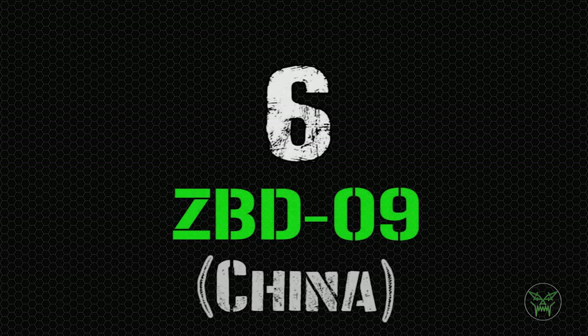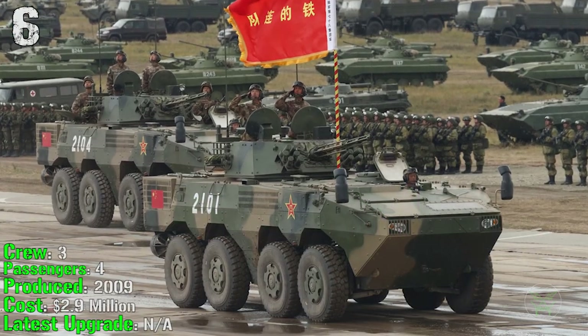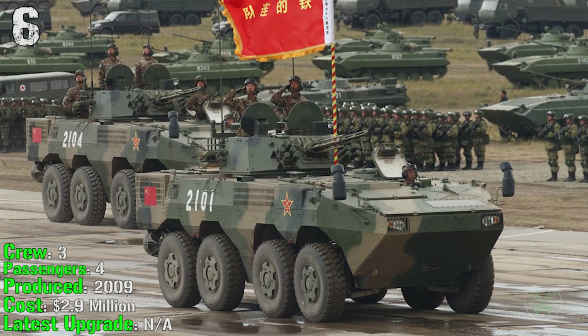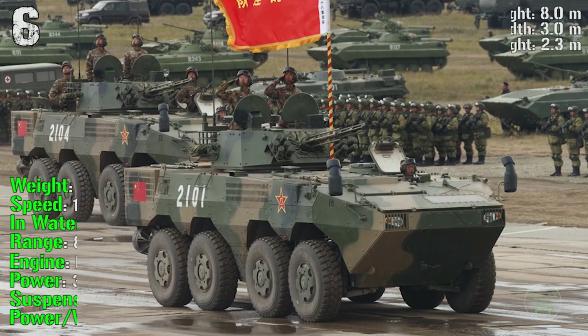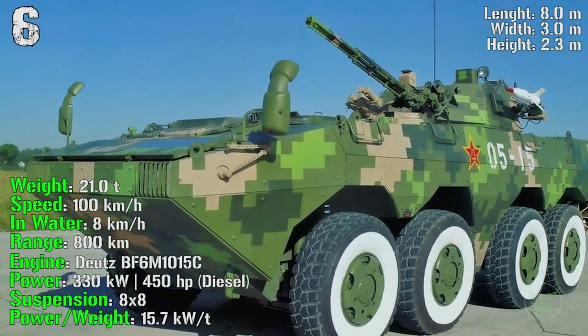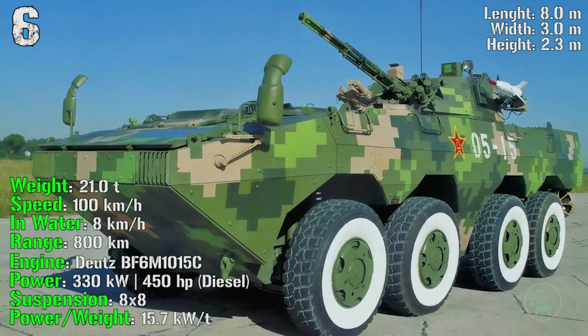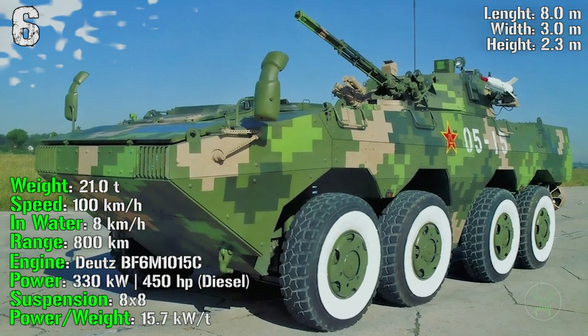The next machine on the list is the ZBD-09 from China, produced from 2009. It has a crew of 3 and can transport 4 passengers. It costs almost 3 million dollars, has a weight of 21 tons, can reach a speed of 100 km/h and 8 km/h in water, a range of 800 km, and an engine power of 450 HP.